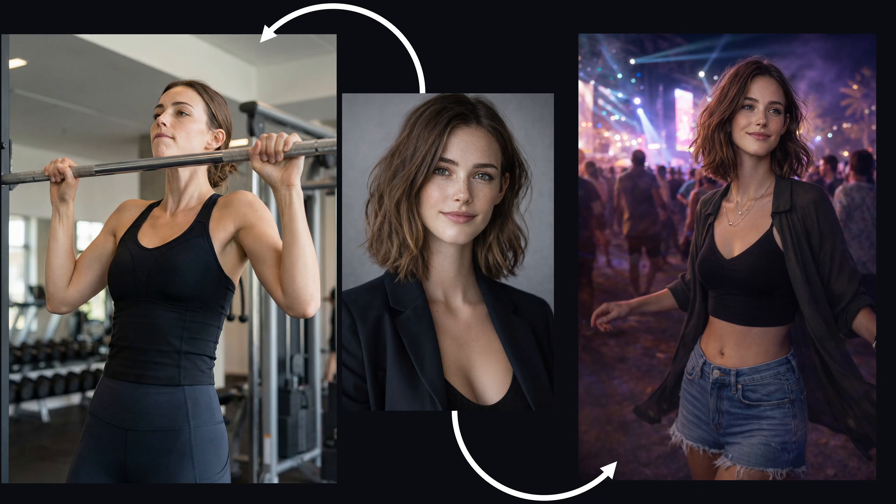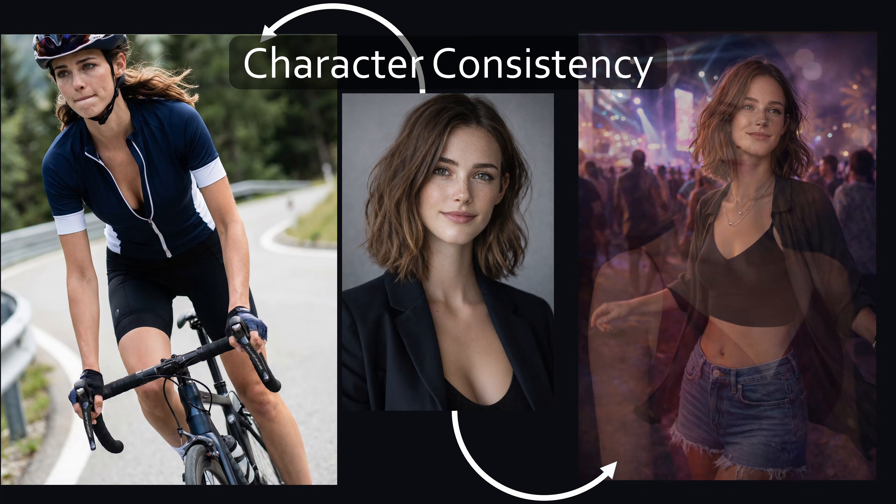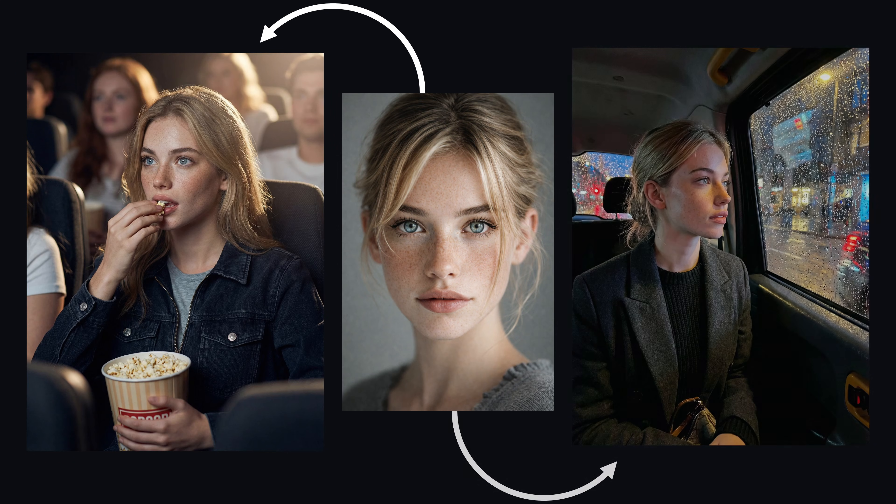What's one of the hardest challenges for any AI image generator? It's not making stunning images. The real challenge is character consistency — an AI keeping the same recognizable person across different images and situations. And honestly, this is the one thing that separates an AI image toy from a professional creative tool.